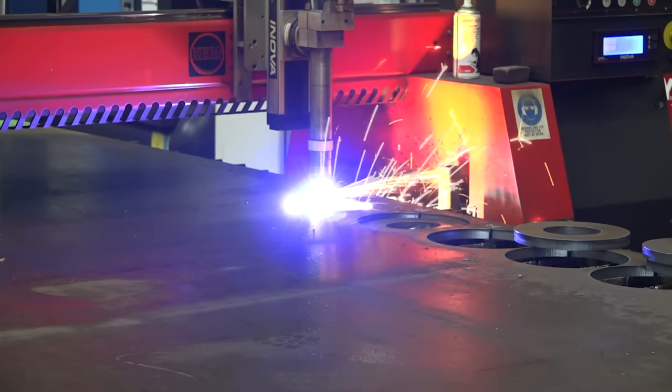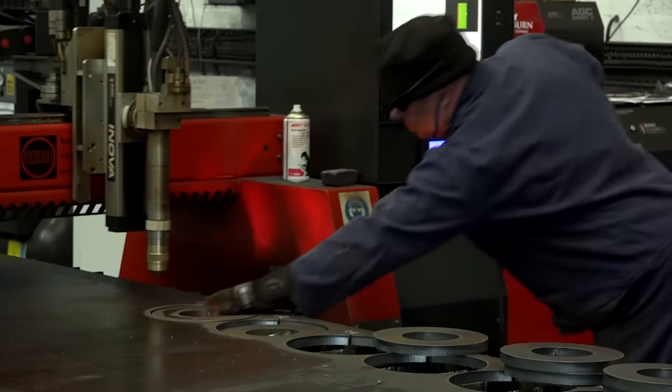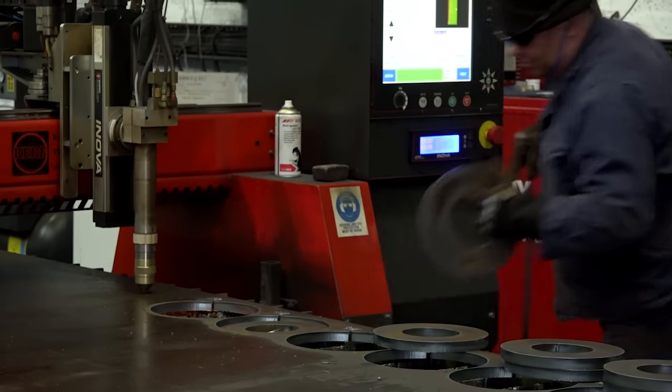The company is going from strength to strength. Myself and a colleague got involved two years ago and we've increased the company turnover significantly in that time, thanks in part to Kerf. They're a great company to deal with, very flexible. They've made a bespoke machine for us which they call the Beast, incidentally, which you'll see in a short while.